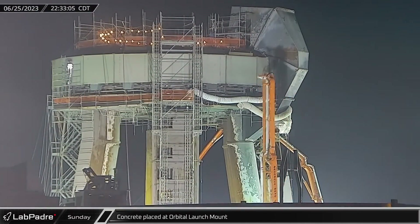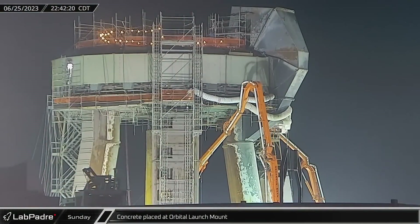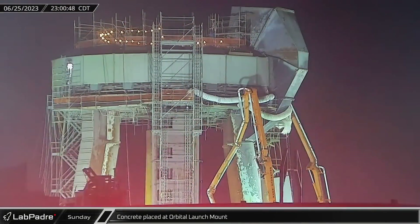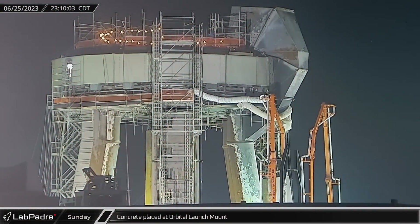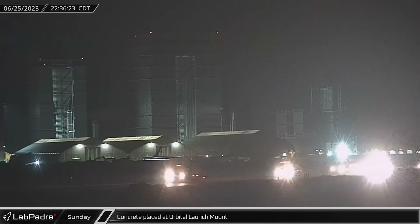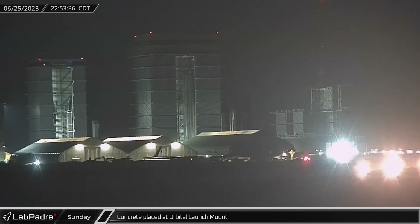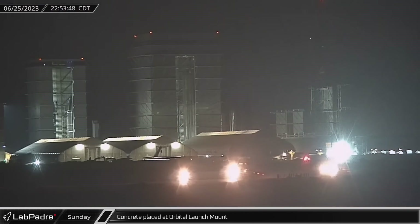After several weeks of ground prep and iron work, a trio of pump trucks began to place concrete for the water deluge plate's foundation under the orbital launch mount. Dozens of loads of concrete were brought in by convoys of trucks, which continued to arrive through the entire night and into the morning.